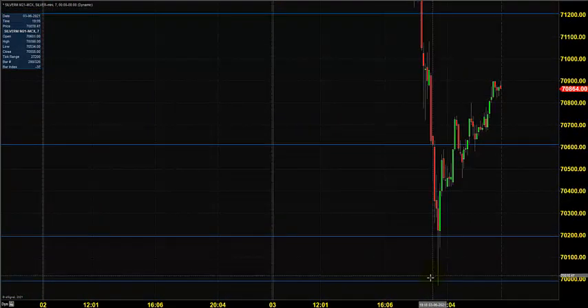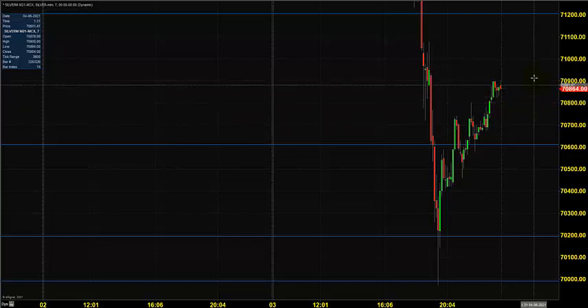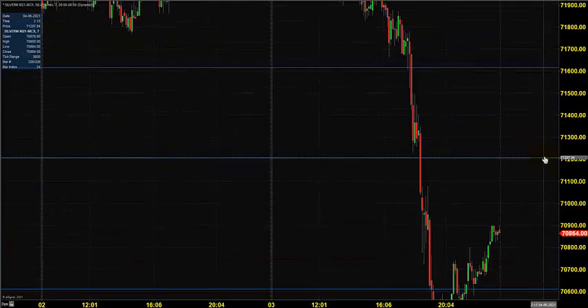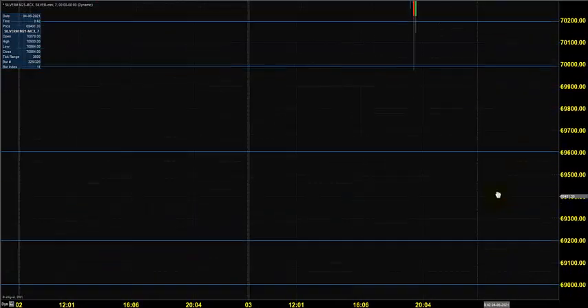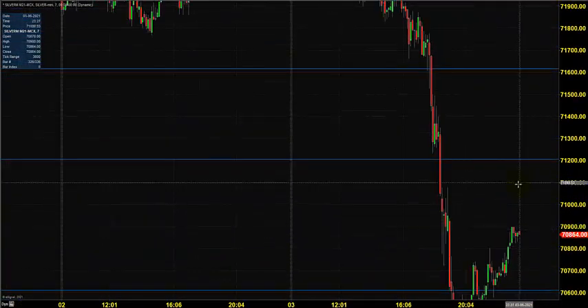The Silver Mini price came near 70,000, gave a profit-booking bounce back, and closed near 70,900. Today you can expect the market to open near 70,800. You can go for selling till 71,200, placing a stop at 71,400, expecting Silver Mini to test various targets marked as possible support levels and continue its selling trend.